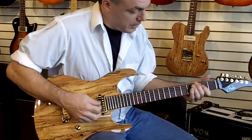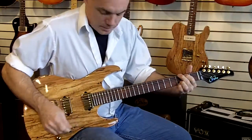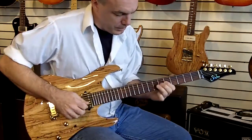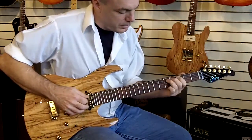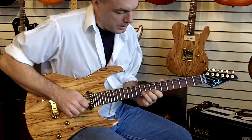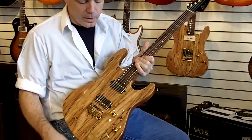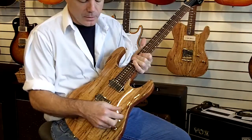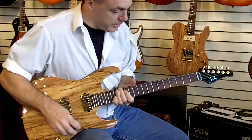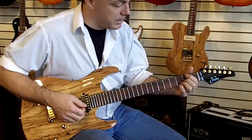It goes from screaming to a nice warm tone. The 5 pickup positions give you a wide range from the screaming bridge pickup humbucker to split at the 1 and 4 position for more of a Fender tone. Not a Fender, not a Gibson, but certainly impinges on Fender and Gibson territory.